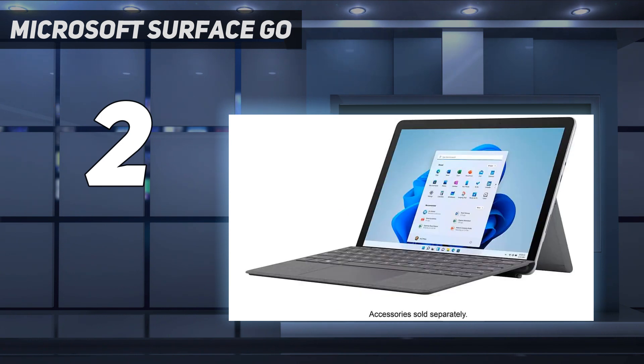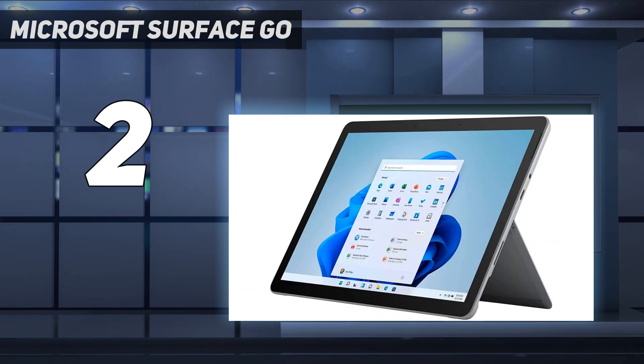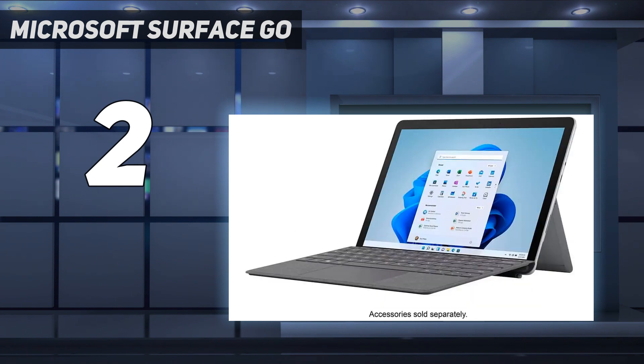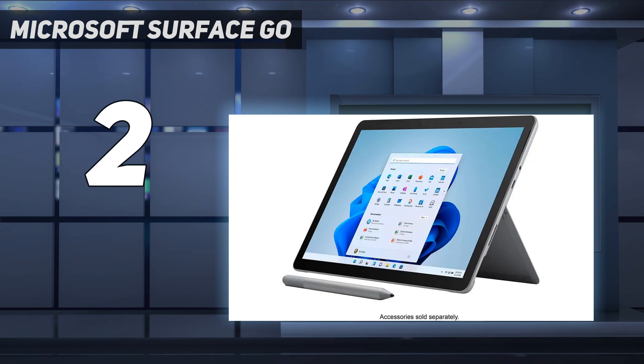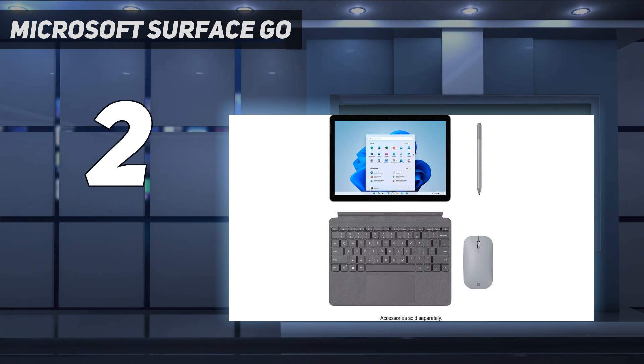The Lenovo Chromebook Duet 5, 2021, is a better option if you only need a device for media consumption. It sports a gorgeous OLED display with full DCI-P3 coverage, and its battery lasts nearly 8 hours of video playback. It's a little bigger at 13 inches, but still compact and lightweight. The keyboard isn't nearly as good, and Chrome OS is more limited in the type of applications you can install, so you need to ensure you can do everything through a Chrome browser or Android app.